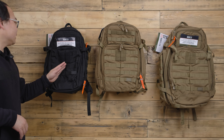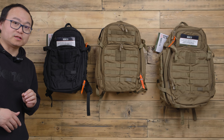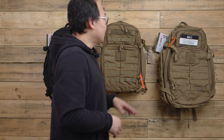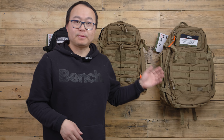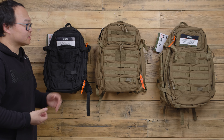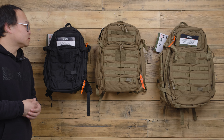On my back are three of the most popular 5.11 backpacks. This one is the Rush 12 with about 24 liters of capacity, this is the Rush 24 with 37 liters, and this is the Rush 72 with 55 liters. I listed them here to give you a rough idea of how big each one is, how it looks, and which one you should choose.